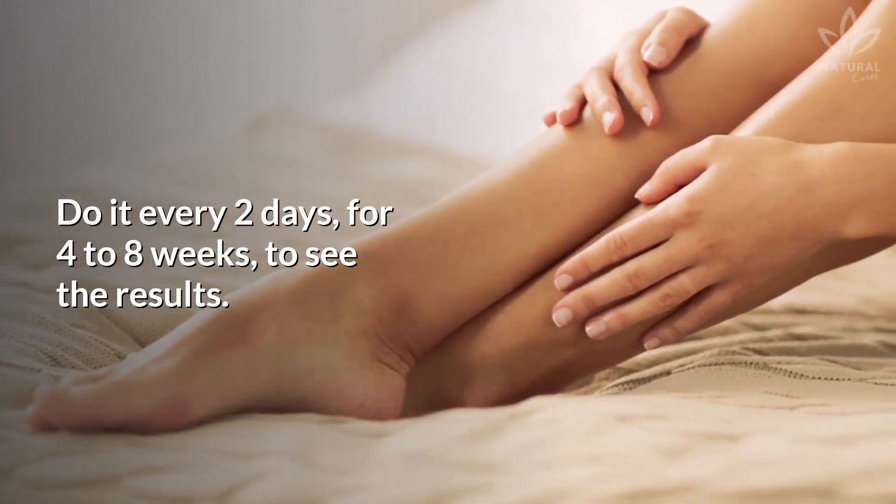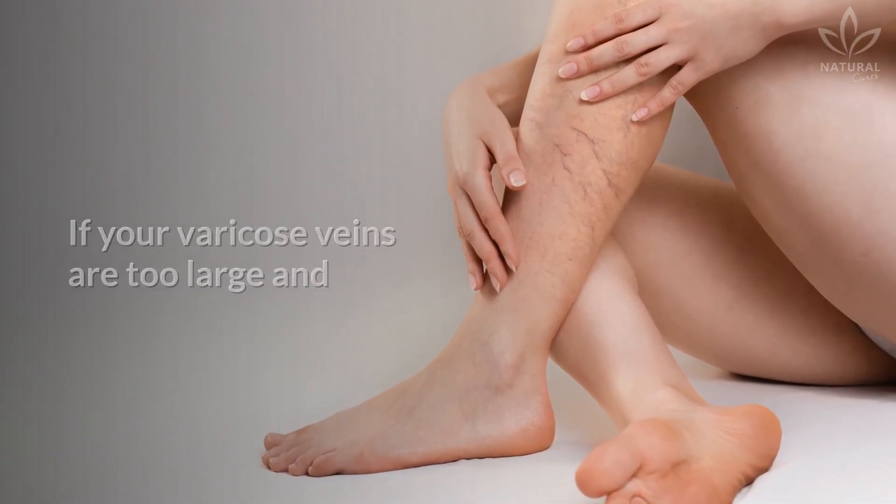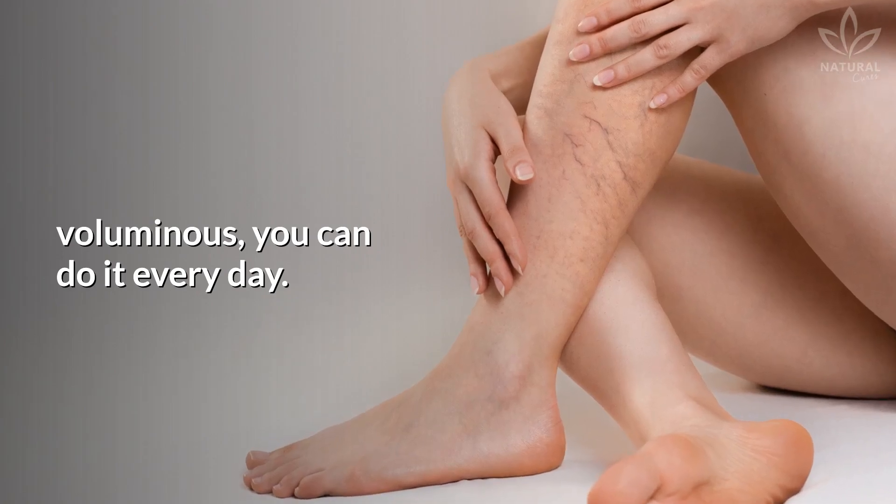Do it every 2 days, for 4 to 8 weeks, to see the results. If your varicose veins are too large and voluminous, you can do it every day.